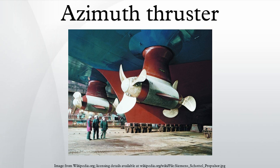In the late 1980s, ABB Group developed the azipod thruster with the motor located in the pod itself.